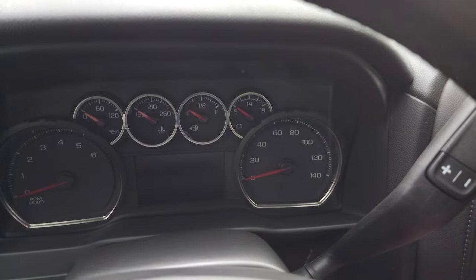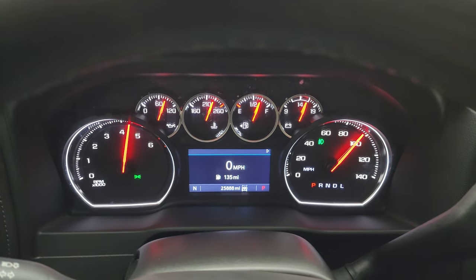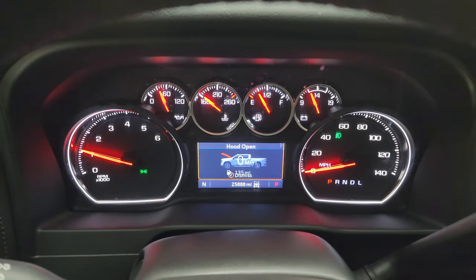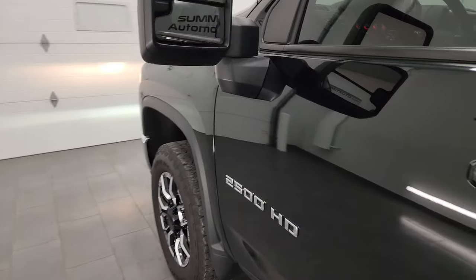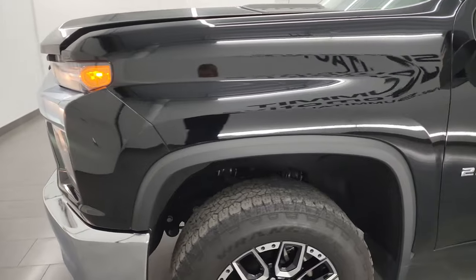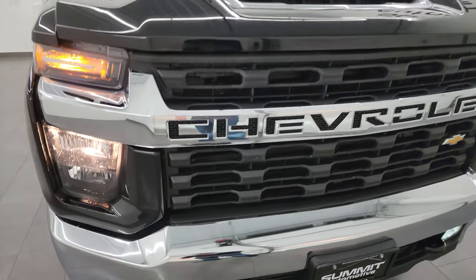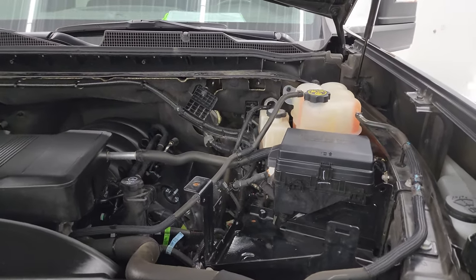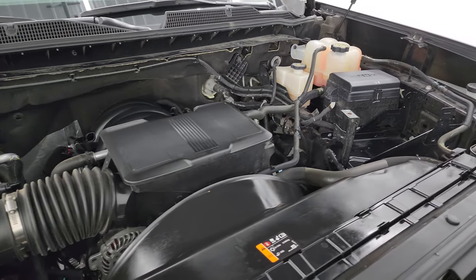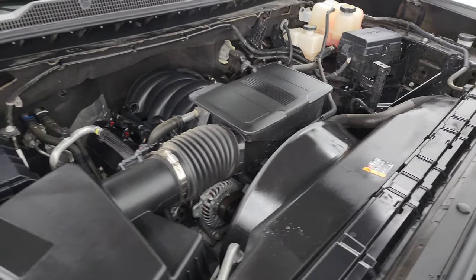Let's start it up and take a look under the hood. Starts right up — no check engine lights or anything like that. Under the hood we have the 6.6 liter V8 gas engine. Engine bay is very clean, runs very smooth. Once again, this truck has been fully safetied and inspected by our service shop, has a fresh oil and filter change, all the fluids have been checked and topped off, and this truck is 100% ready to go. There is the emissions sticker.